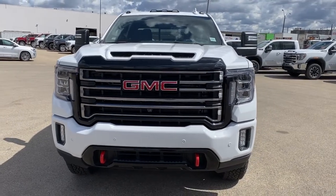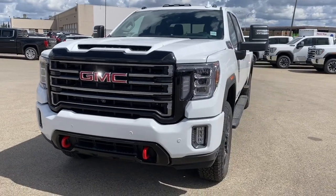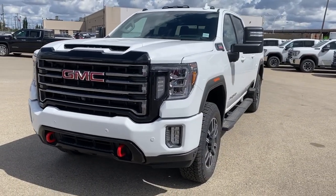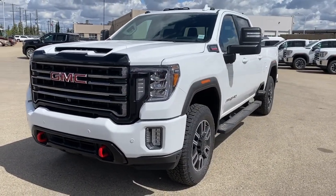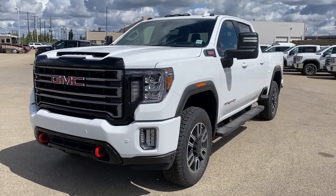It's a great day at Western GMC Hewitt, located on the corner of 184th Street and Stony Plain Road in Edmonton. Today we're looking at the 2020 GMC Sierra 2500 AT4HD.